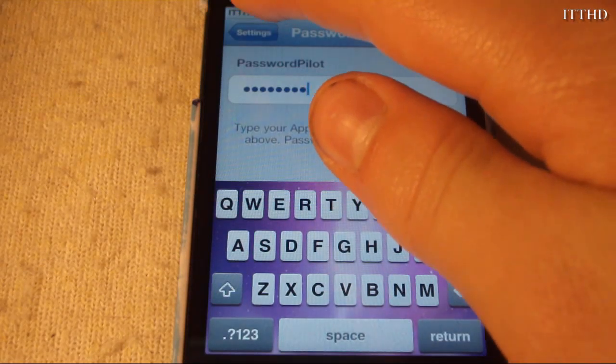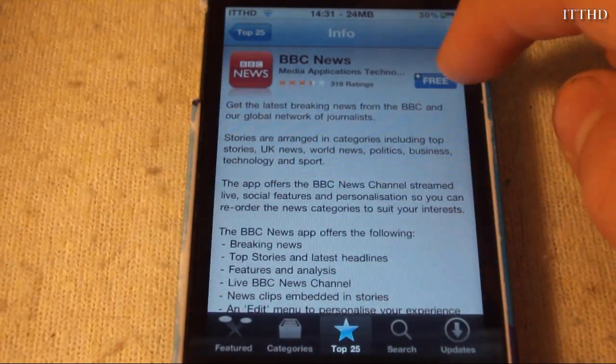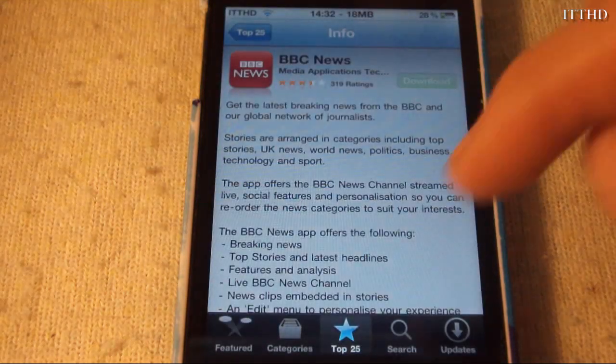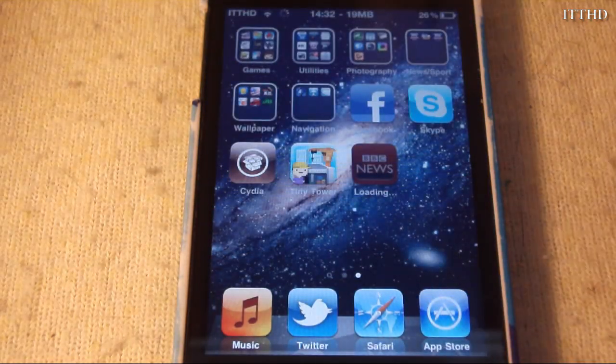Once you've entered your password, go into the App Store and download any app you want. As you can see, it asks me to enter my password but my password has already been entered automatically, so I can hit OK and my app starts downloading.